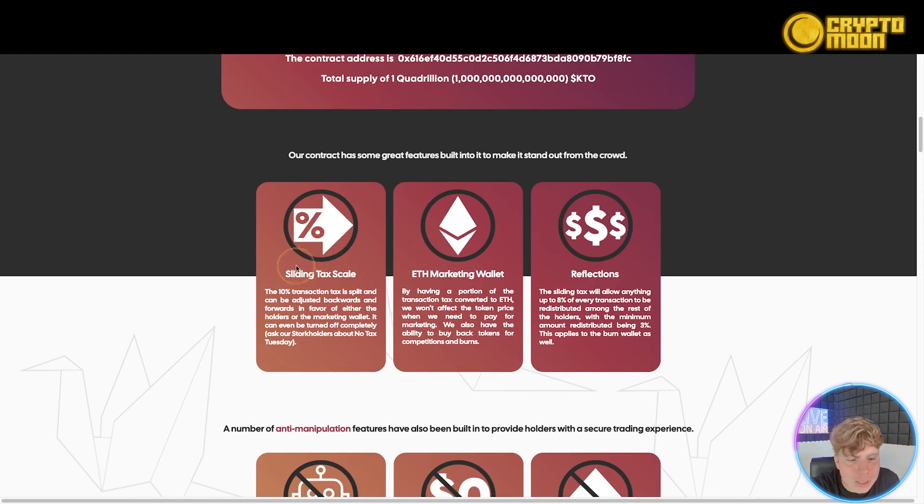The contract has great features that make it stand out. There's a sliding tax scale — the 10% transaction tax is split and adjusted in favor of either the holders or the marketing wallet. It has an ETH marketing wallet: by having a portion of the tax converted to ETH, it won't affect the token price when paying for marketing. The sliding tax allows up to 8% of every transaction to be redistributed.